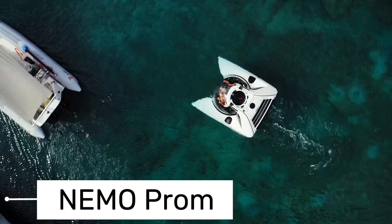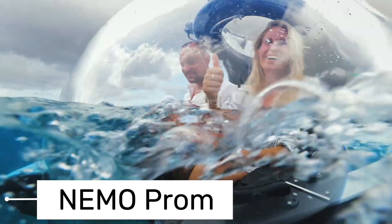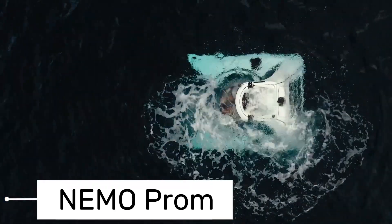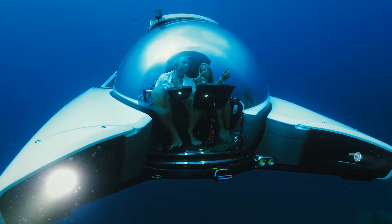This isn't your typical submarine — it's a compact, personal, and totally accessible underwater vehicle. With Nemo, the ocean's depths are at your fingertips. Imagine gently cruising through vibrant coral reefs or exploring age-old shipwrecks, all from the comfort of your own personal submarine.